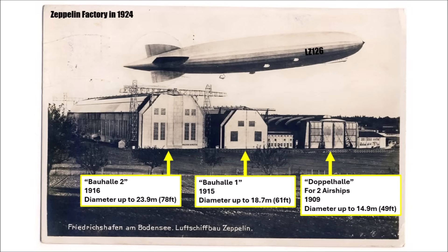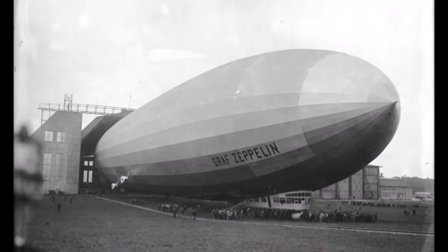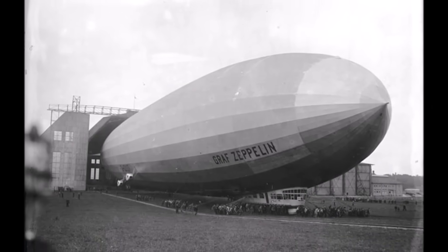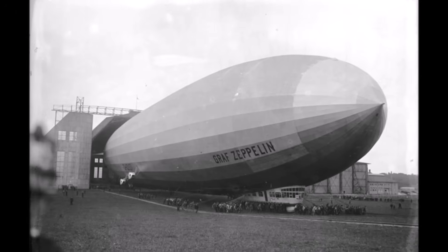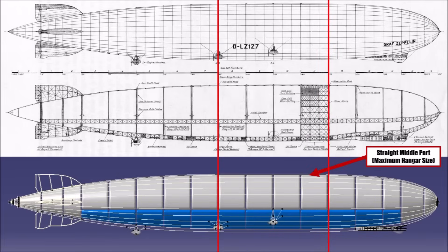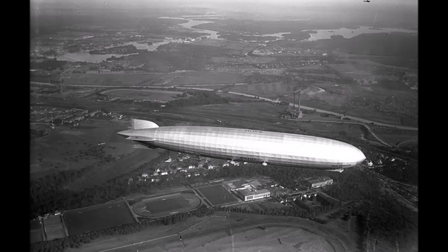For the LZ-127 they pushed it to the limit and built it in the same hangar with a diameter of 30.5 meters, which left less than a meter of space at each side. They had to decide whether to go for the perfect aerodynamic teardrop shape, or accept more drag through a worse shape but gain more lift to carry more things. For LZ-127 they decided for the latter — it could achieve amazing results, but they always knew that the design wasn't perfect.